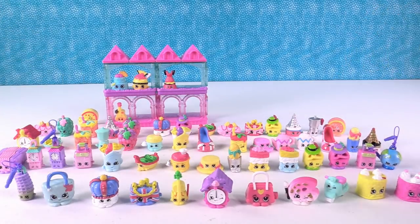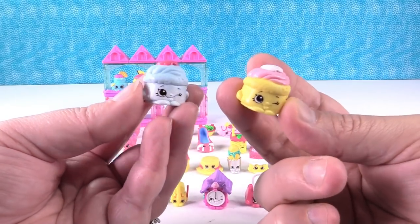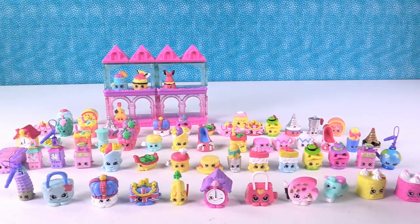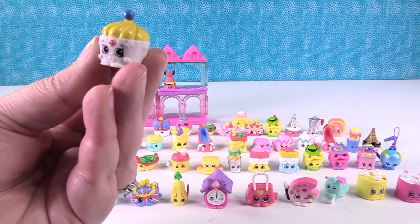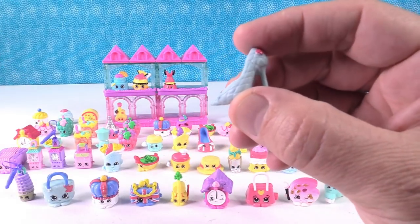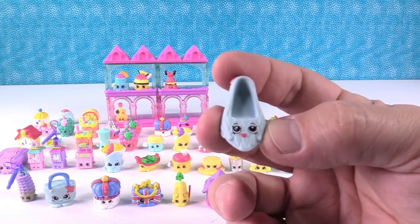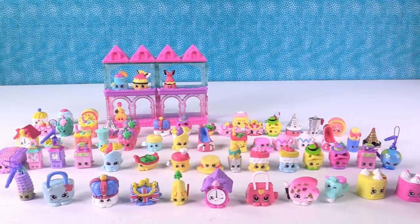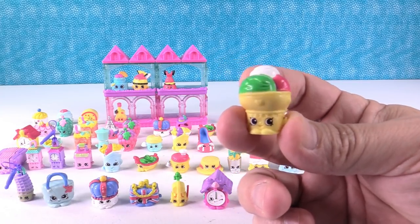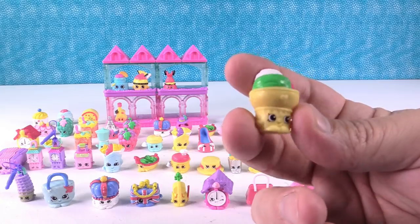This is Yvonne Scone, and I have the other color. Do you have this one? Nope — it's Kay Cupcake, super cute. And I have a little high heel shoe — Chantel Shoe from the French Adventure, like a little designer shoe. And I have one more awesome one: it's Gina Gelato! She is really cool; I love that one.